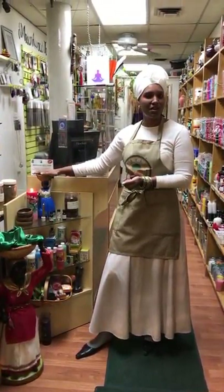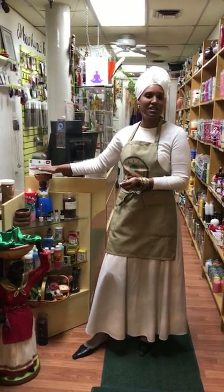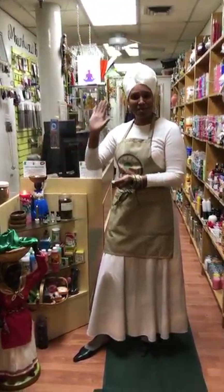See you again. We're here at Yeyeo Botanica, 141 Halsey Street, or Yeyeo in Newark, New Jersey, or yeyeo.com. See you soon. Bye.